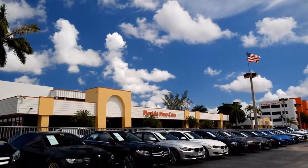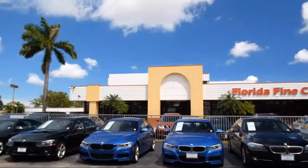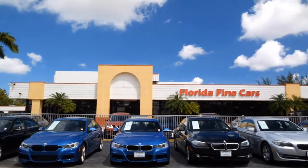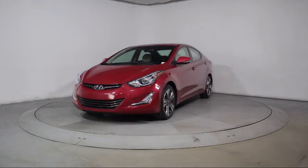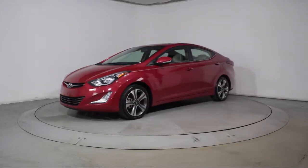Welcome to Florida Fine Cars, South Florida's premier automotive dealer. Here's a look at another one of our vehicles from our massive selection. It comes equipped with a moonroof, steering wheel controls, and heated front seats.